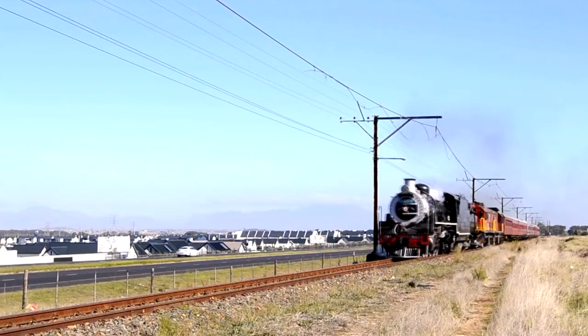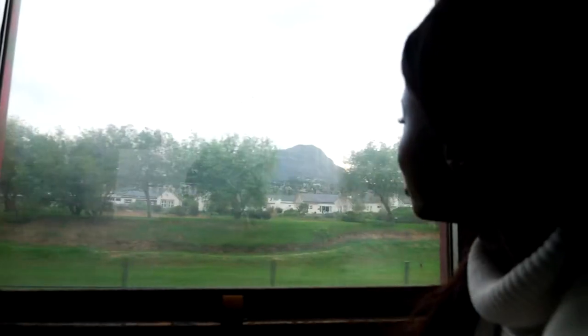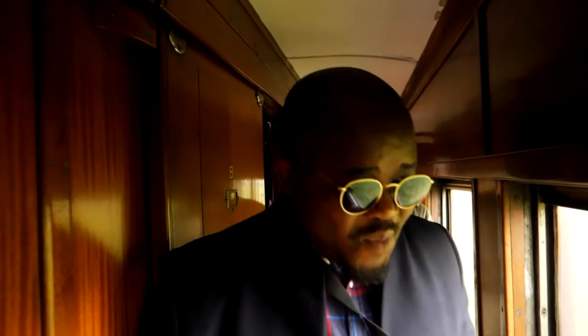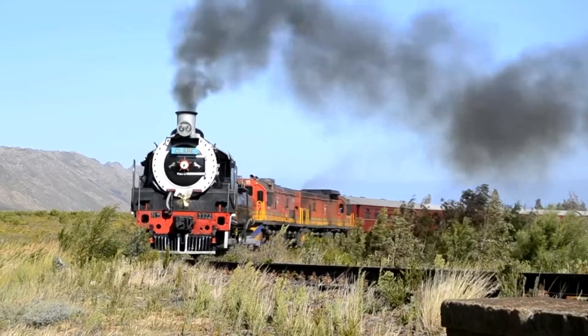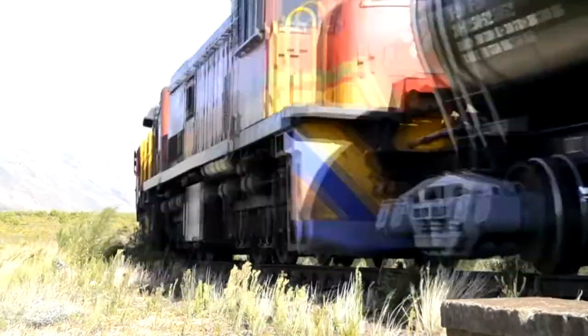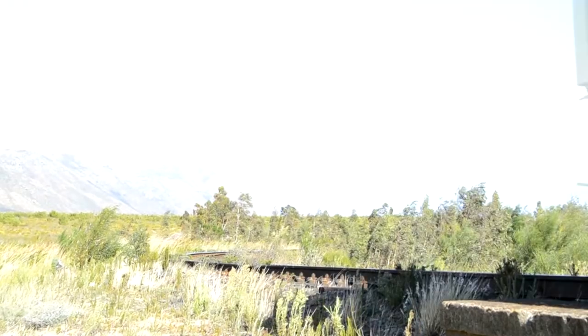The line runs from Cape Town Harbour through Belleville, Yester River, Somerset West, and then over Solaris Pass, which is 417 metres high and has a tunnel at the top of about 200 metres long. We then go down into the Elgin Valley and stop at the Elgin Railway Market. The line was completed in 1906 all the way to Caledon, and today it's generally used for agricultural freight.